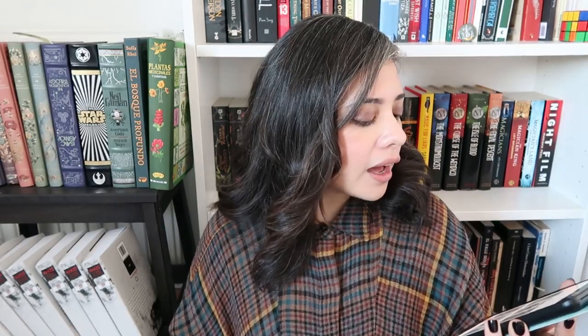Then we have Assassin's Apprentice by Robin Hobb. Everybody has been reading this lately and I want to be part of the club, even though I don't read fantasy. People say this is really good, so — yep, Assassin's Apprentice by Robin Hobb.